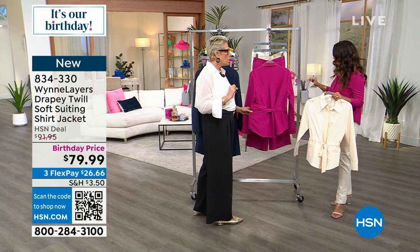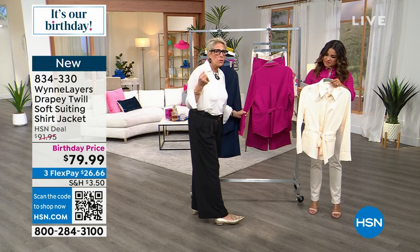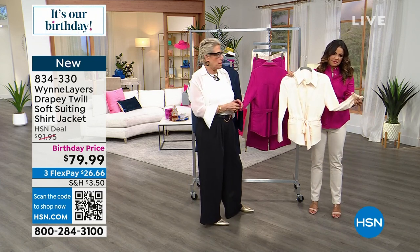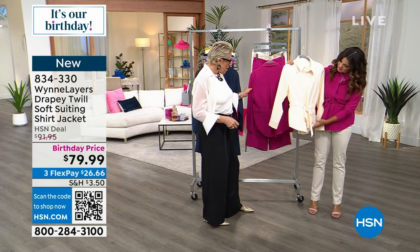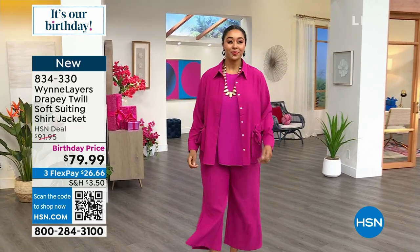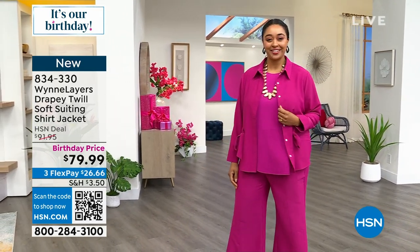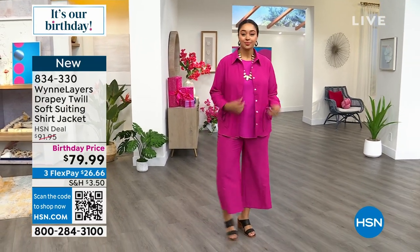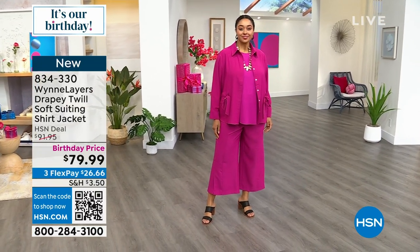Those of you who bought our printed pant earlier this summer — we did a wide-leg printed pant, and that's drapey twill. So you're going to start to learn what drapey twill is the way you rely on our rayon span. This can be worn as a little shirt or as a jacket. I did go up a size to an XL because I'm very busty and felt it was a little tight across the bust — there's no stretch in this woven.